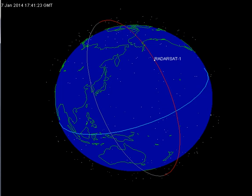RADARSAT-1 also had the unique ability to direct its beam at different angles. With an orbital period of 100.7 minutes, RADARSAT-1 circles the Earth 14 times a day. The orbit path repeats every 24 days, meaning the satellite is in exactly the same location and could take the same image at the same beam mode and position every 24 days. This is useful for interferometry and detecting changes at a location over 24 days. Using different beam positions, a location can also be scanned every few days.